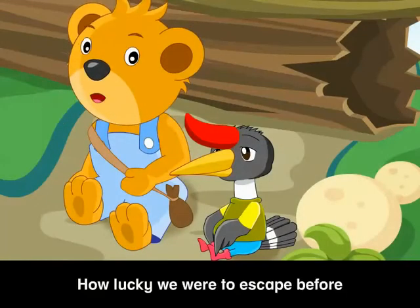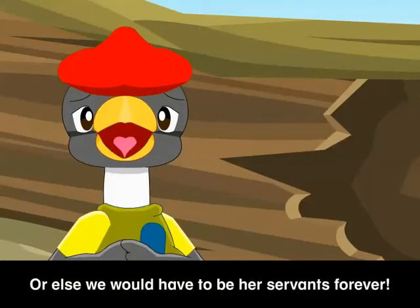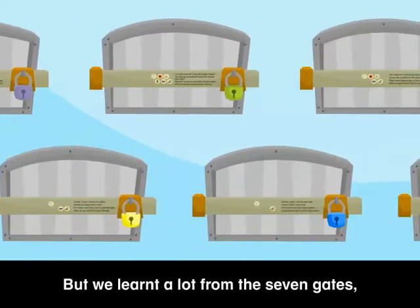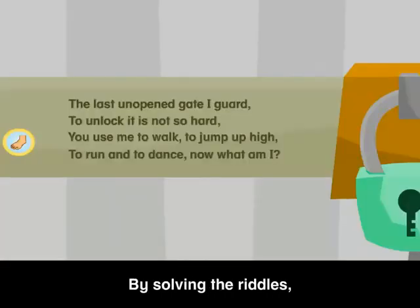Eww, how lucky we were to escape before Gina Goat got in. Or else, we would have to be her servants forever! Oh, but we learnt a lot from the 7 gates, didn't we, Harry? Oh, yes. By solving the riddles, we now know what humans use for their everyday activities.